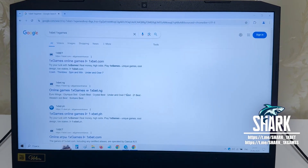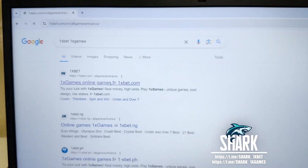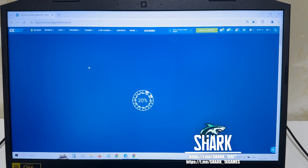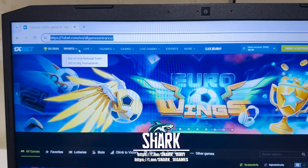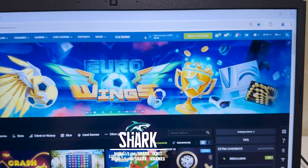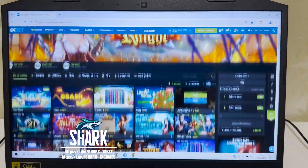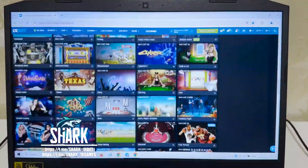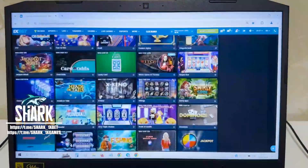Go to Google Chrome, go to the 1xbet official website — 1xbet1xgames. First link: official 1xbet website, 1xbet.com. Press all games. You see my friends — go to the crash game.